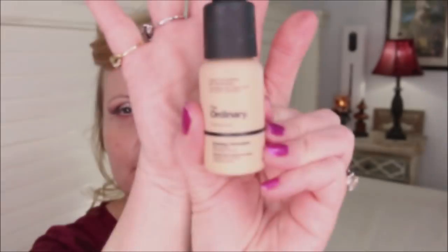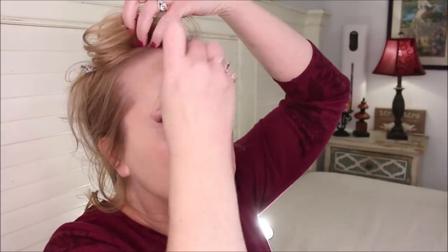The two foundations that I chose to put on today — yes, I did do one on one side and the other on the other side. This is The Ordinary full coverage foundation in shade 1.2. I do not feel like this is a neutral foundation; I had to add in my blue mixing medium from LA Girl in order to make it work across my very cool-toned skin and not be too orange. It's got great coverage, I've worn this several times, and I do feel like it wears really well. I think if you have normal or mature skin, this is going to work for you.